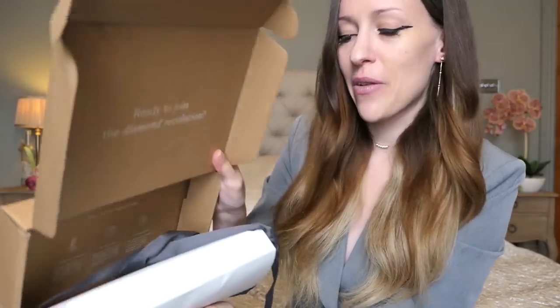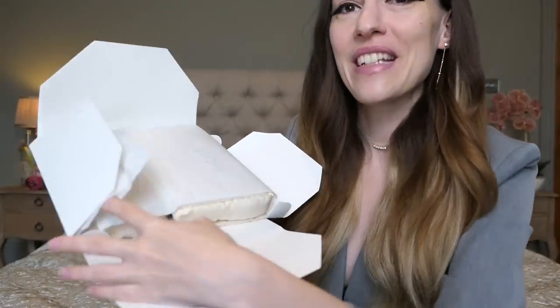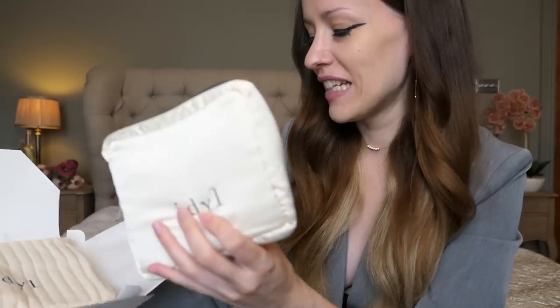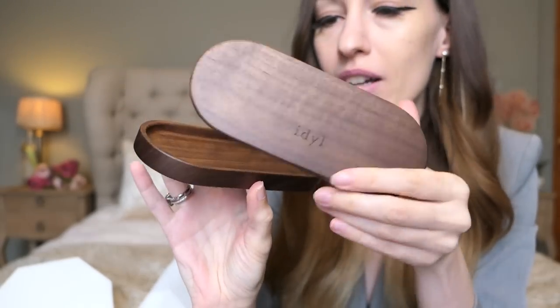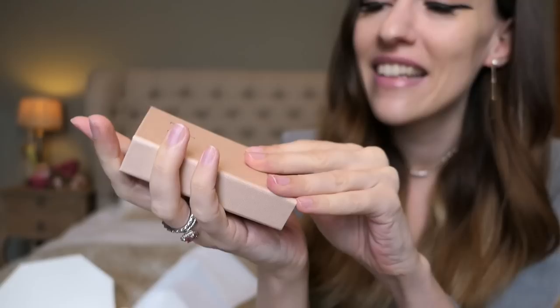All of their pieces are made out of 14 karat gold, which means you can go swimming, take a shower with it — you don't need to take it off and nothing happens to it. So this is how you receive your little package. Oh, there's a little surprise for us again! Last time they sent me a surprise I wasn't expecting, and they did it again. I got a little hairband — that's amazing! And there's a little wooden box where you can put all your Idle pieces.